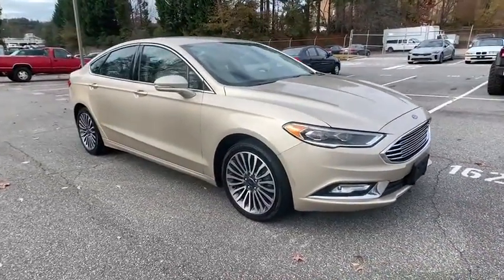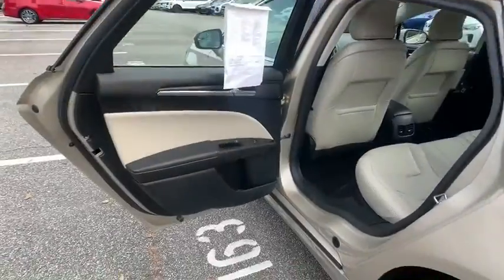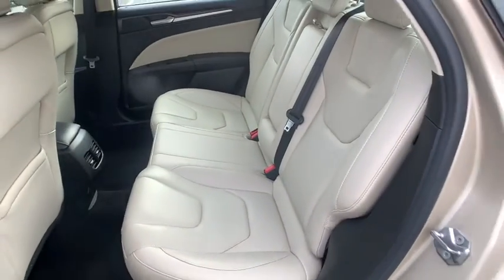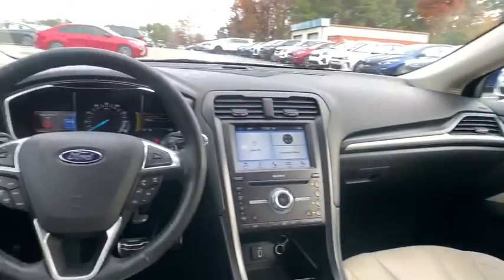Remote engine start, leather-wrapped steering wheel, Bluetooth, power steering, front wheel drive, adjustable steering wheel, auto-dimming rear-view mirror, floor mats, keyless start, cruise control, aluminum wheels, four-wheel disc brakes.